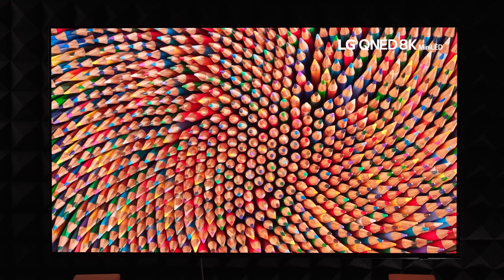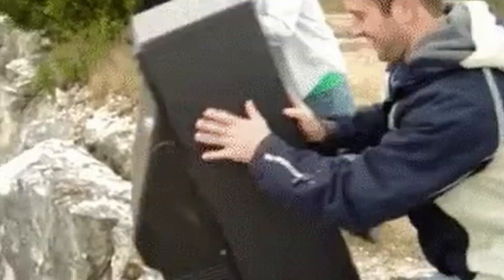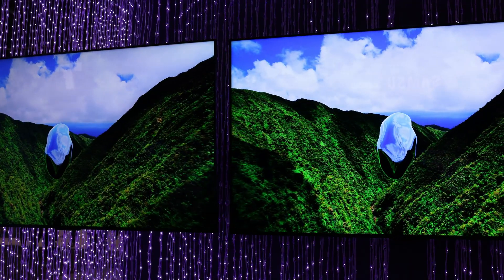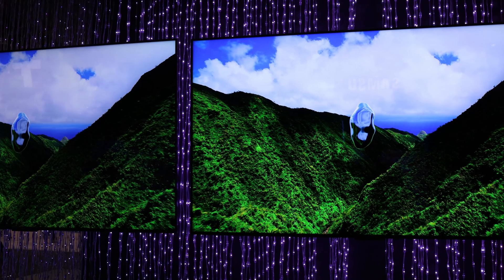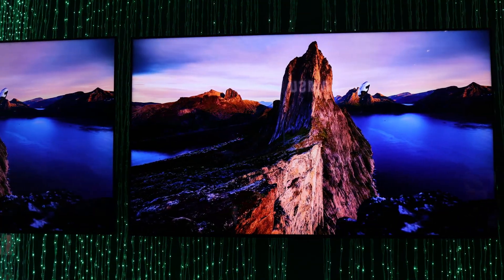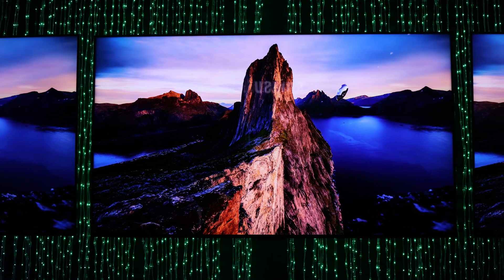Oh my god! Is OLED already dead before it even had a chance to shine? Did TCL just bring it out back, cap it, and throw it in the dirt? Well, probably not. But at the same time, this new display that was just unveiled by TCL is absolutely insane.